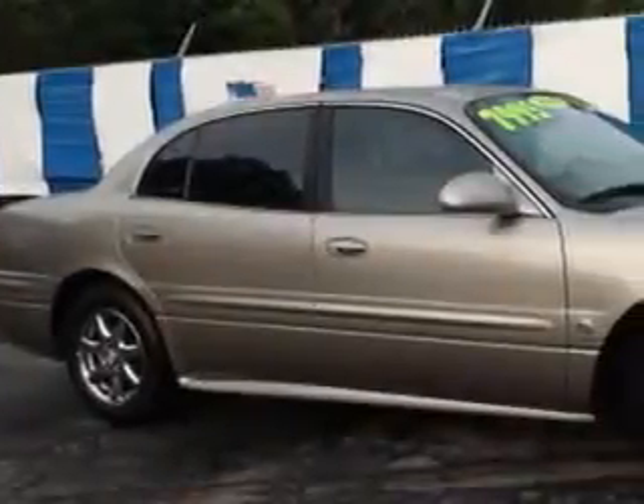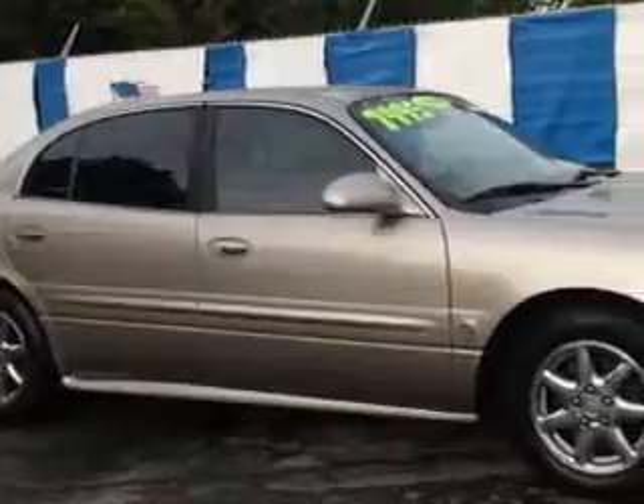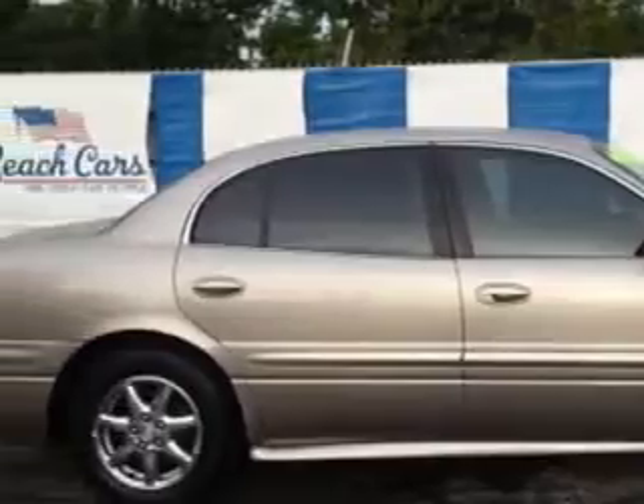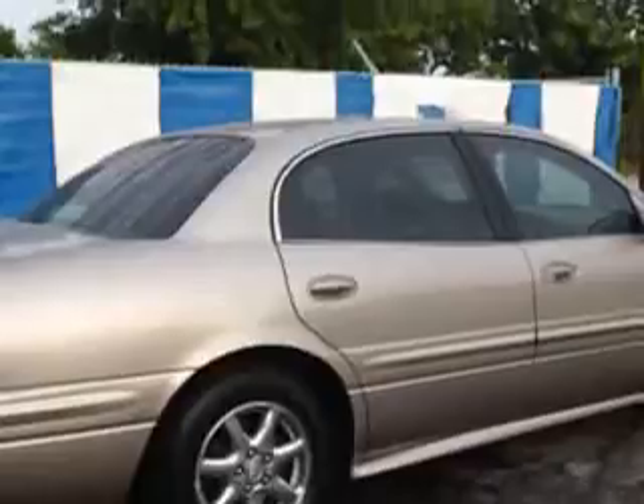Imagine driving this light bronze mist metallic 2004 Buick LeSabre 4-door sedan custom, equipped with a 6-cylinder engine and an automatic transmission. Enjoy an impressive 27 miles to the gallon on this great car, with features like automatic leveling system, power driver's seat, leather upholstery, alloy wheels, and rear bench seat.